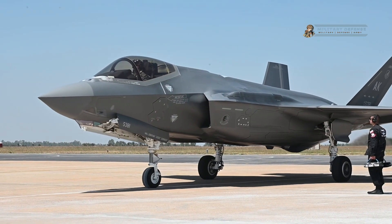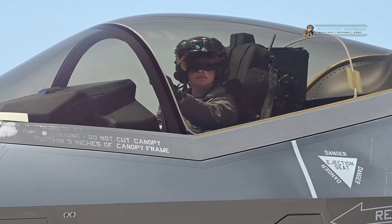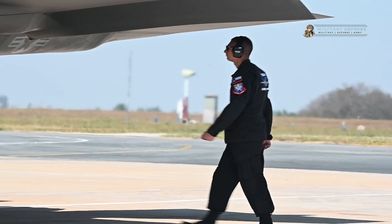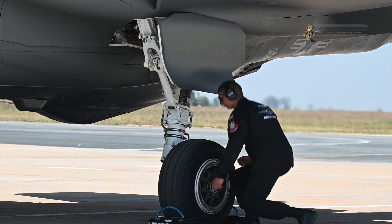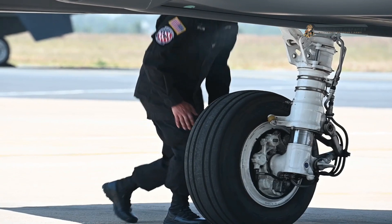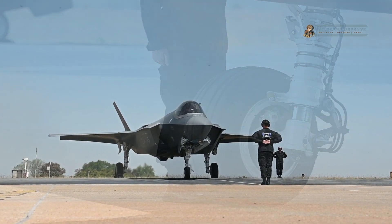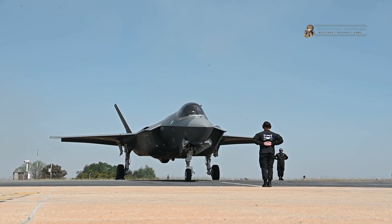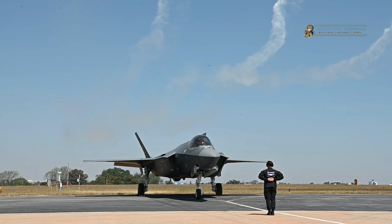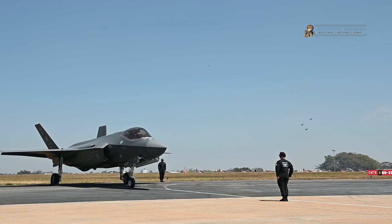Welcome back to the Military Defense YouTube channel. In the realm of aviation history, there are moments that stand as pivotal milestones. One such moment occurred when the F-35B Lightning II, a marvel of modern engineering and military technology, took its first ever vertical takeoff during its inaugural test flight. This event unfolded on a crisp morning at an undisclosed test facility, marking a groundbreaking achievement that would forever alter the course of aviation and military capabilities.